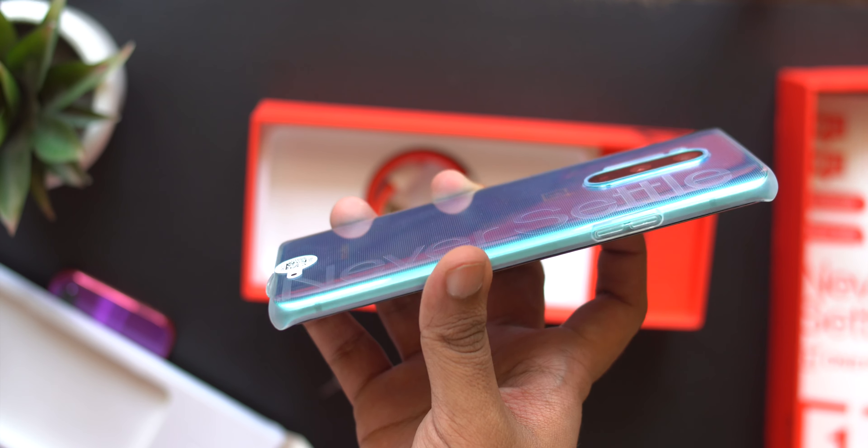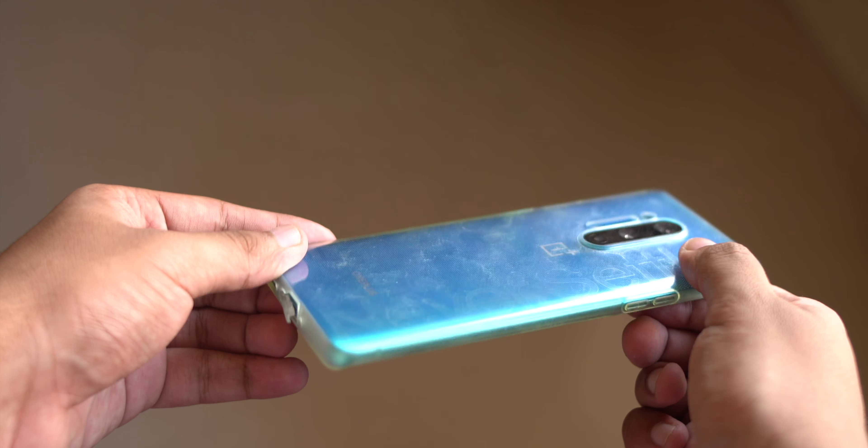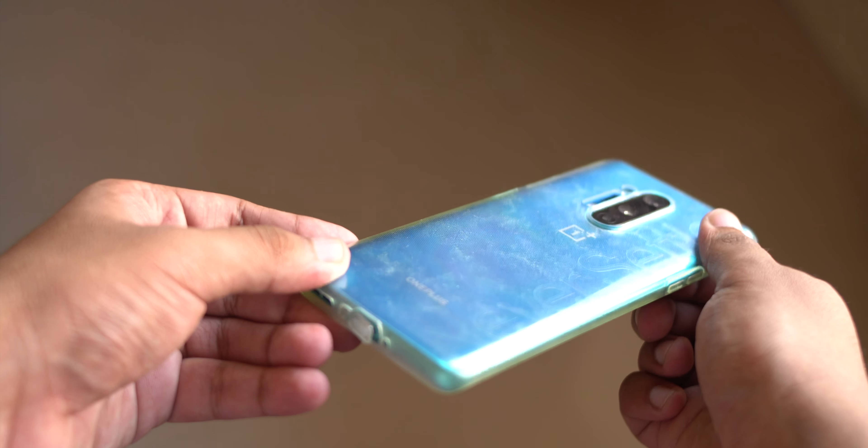I've been using the included plastic case for safety — it gives a pretty good grip — but it has collected a lot of dust, fingerprints, and dirt, which makes it hard to use long term. Also, a friend of mine who has a OnePlus 7T used his included plastic case and a couple of months later it just came apart and tore in half, so I'll definitely be getting a new case if I'm serious about protection.